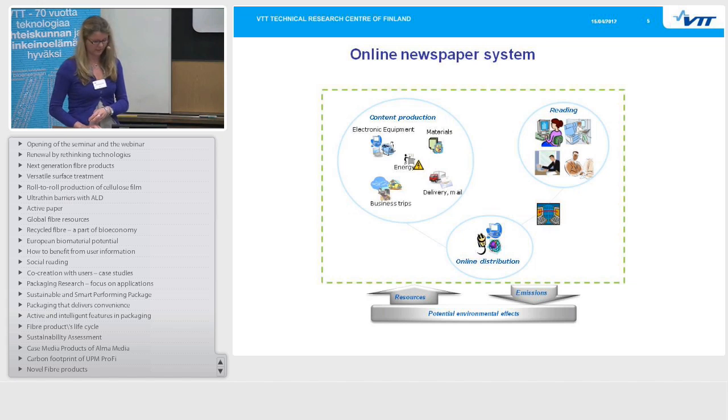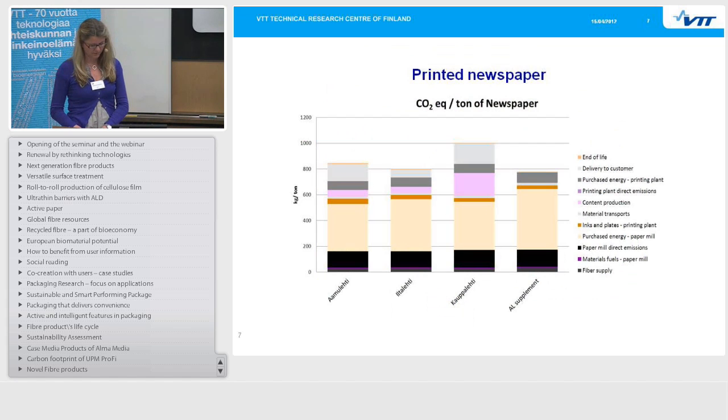Looking at some results: for the printed newspaper carbon footprint, the black at the bottom represents paper mill direct emissions, with the largest part coming from purchased electric energy to the paper mill. The pink part is content production, which was higher for Kauppalehti because they have more full-time employees than the other newspapers. The dark gray was the printing plant energy and the light gray was delivery to customer. These are the phases affecting the carbon footprint of a printed newspaper.